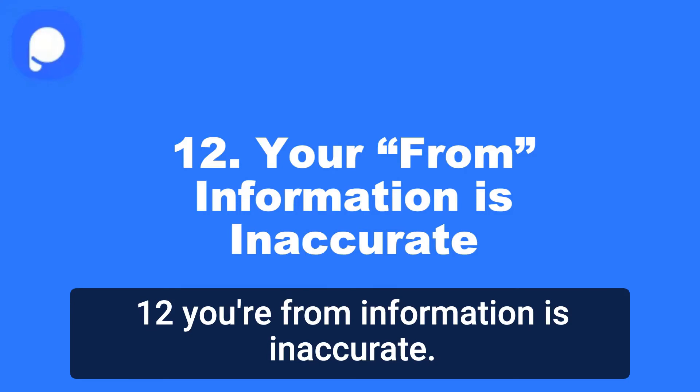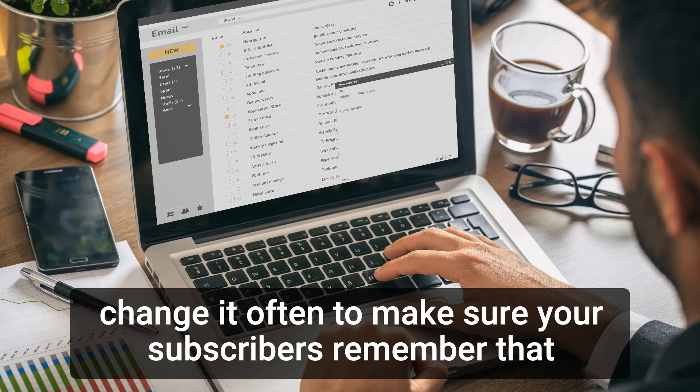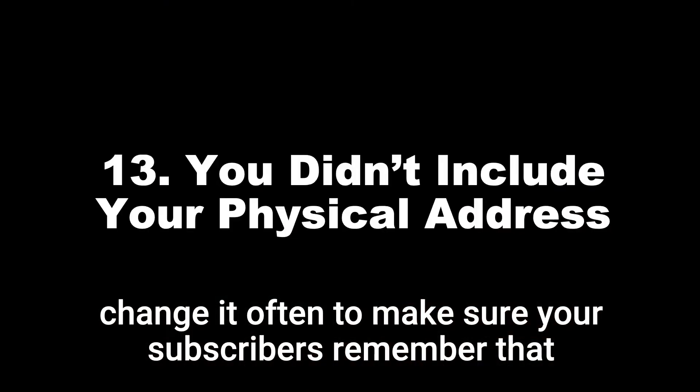12. Your from information is inaccurate. It is best to include a name in the from field, and don't change it often to make sure your subscribers remember that name.